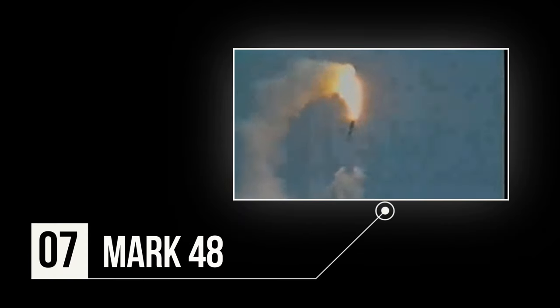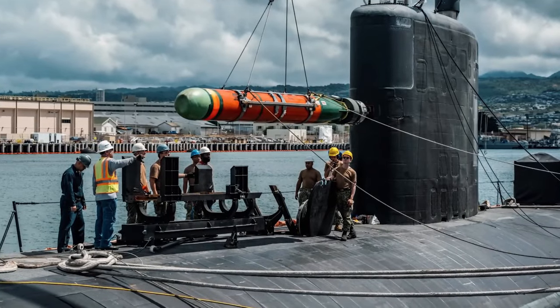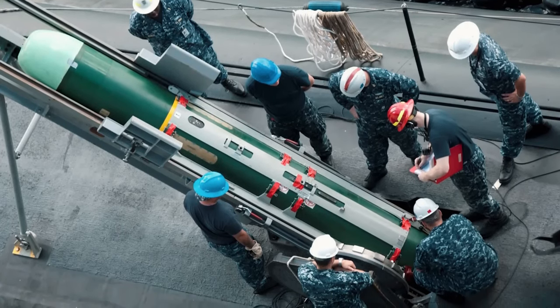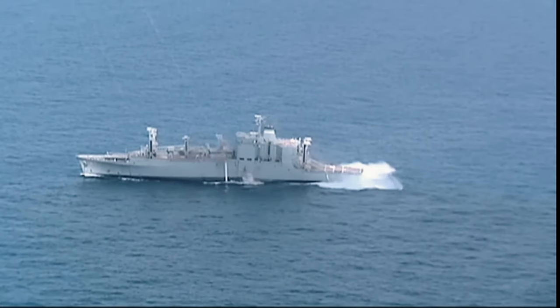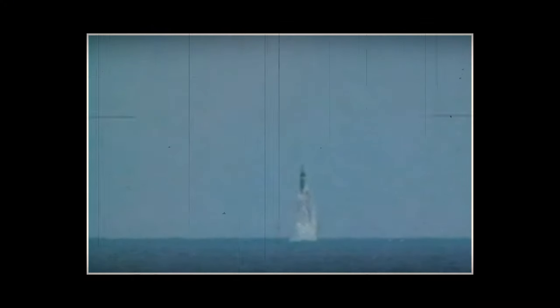Number 7: Mark 48. The Mark 48 heavyweight torpedo is the primary weapon of all submarines, serving in both anti-submarine and anti-surface warfare. Packed with advanced features like sophisticated sonar and digital guidance systems, the latest Mod 7 version is optimized to handle a range of threats. With a unit cost of approximately $4.2 million, these torpedoes are launched from submarine tubes and deployed across various US Navy submarines. What sets the Mark 48 apart is its guidance flexibility.